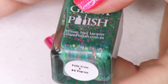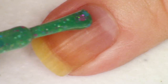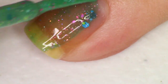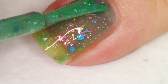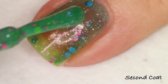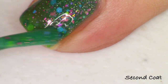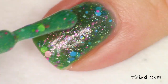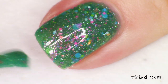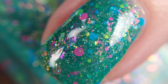The next polish is the green one, called 'Palm Trees and 80 Degrees.' It has a beautiful bright gold-to-red aurora shimmer. The description reads: green jelly with iridescent flakies, iridescent shimmer, ultra holo glitter, and neon glitter mix. We've got bright green, coral, and pink circle glitters, blue glitters, and teeny tiny neon yellow glitters. I'm seeing a pink and orange chameleon flakie and that aurora shimmer — really really packed and pretty.